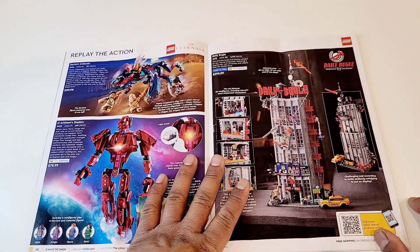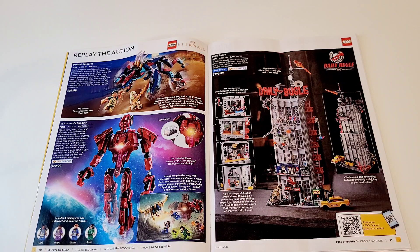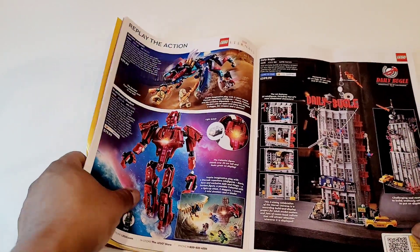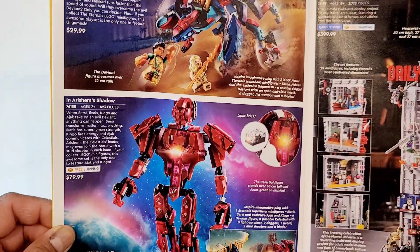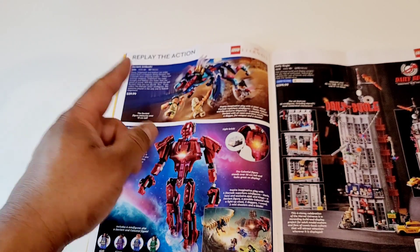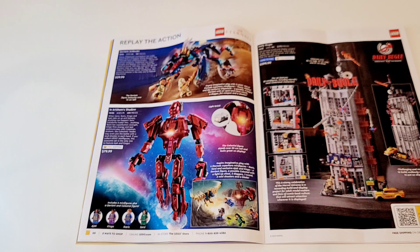Then we come to Marvel. I recently watched Eternals — it's a very different type of Marvel movie. I'm not going to give a review here, but it's interesting. I went in with zero expectations, so I would say it was interesting. The sets — it's missing the Dorito set, which is their spaceship. I like the Celestial here; it's like a big Mech figure. I don't think I'll be getting any of them because these are not something I really have space for in my city, nor in my Marvel collection.